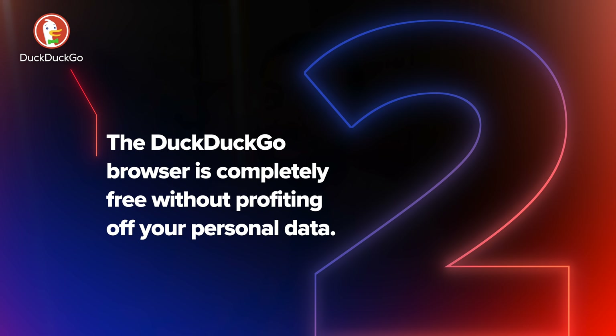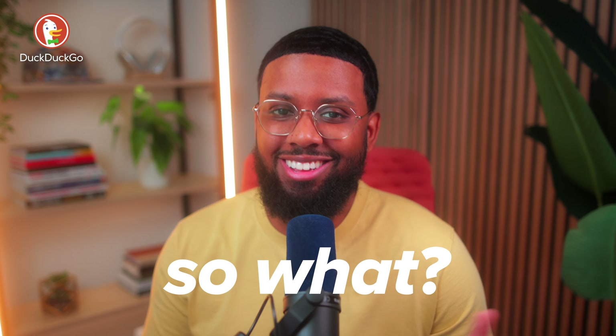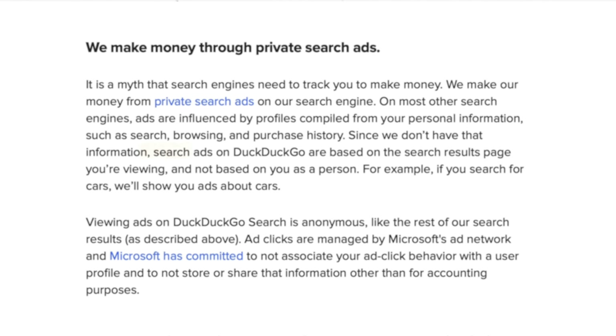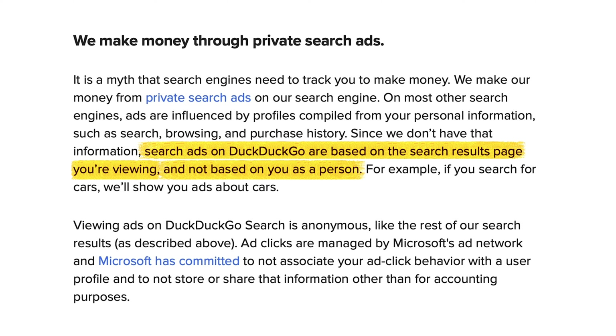Two: the DuckDuckGo browser is completely free without profiting off your personal data. You're probably like, all browsers and search engines are free, so what? But did you know that Google and Chrome also profit by targeting you with creepy ads on websites and apps based on the data they collect about you? On the flip side, DuckDuckGo only makes money from search ads — and not the creepy kind. So when I search for a rental car on DuckDuckGo's private search engine, I only get ads for what I'm searching for right then. Unlike Google, those ads are private — based on the search results you're viewing, not who you are or your last searches or websites you visited. So they won't follow you around online like they do on Google and Chrome.